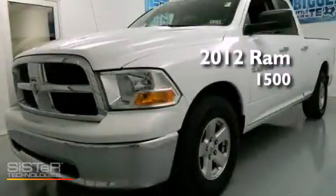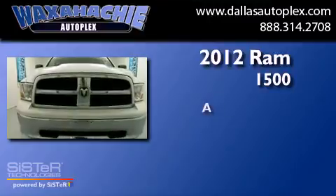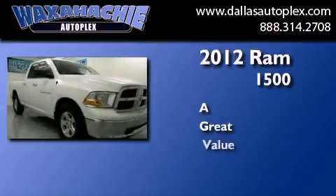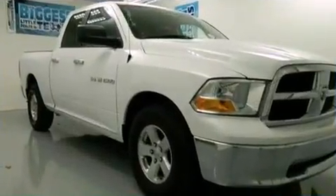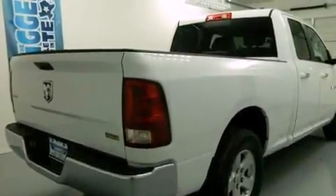This is a 2012 Ram 1500. Features include air conditioning, cruise control, and a keyless entry system.